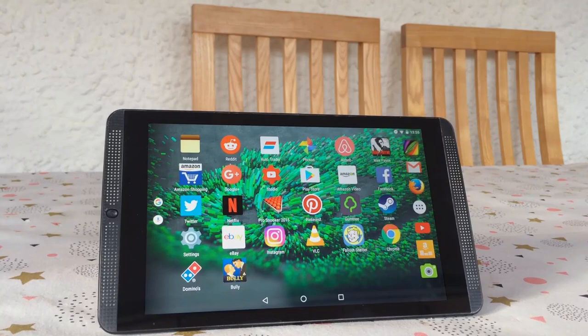Hello everyone and welcome to another video. This is Nvidia's Shield K1 tablet.